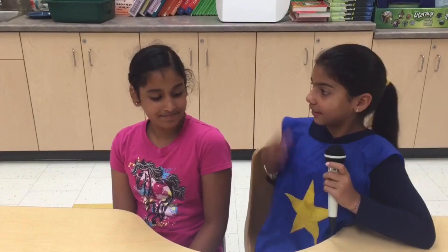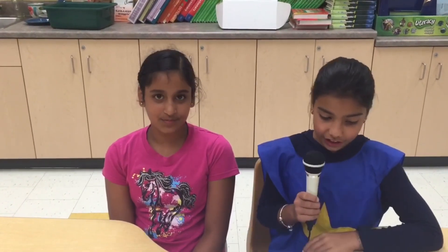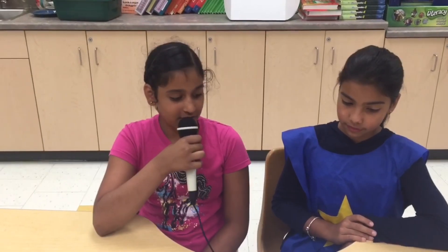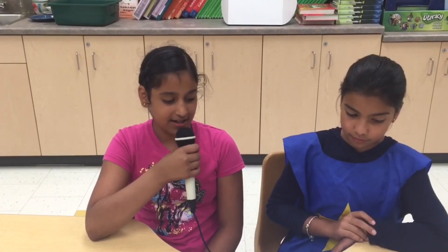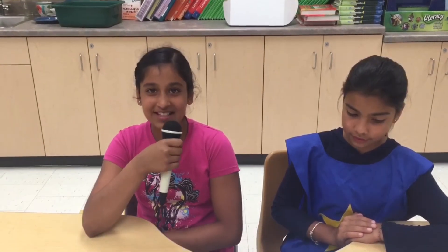Bonjour, je m'appelle Namurik. Bonjour, je m'appelle Ashley. Hi, I'm Namurik and this is Ashley. Welcome to 'The Joy of Living.' On today's show we explore healthy eating tips for students at Stanley Mills Public School. Let's hear from Ms. Pandia's class now.